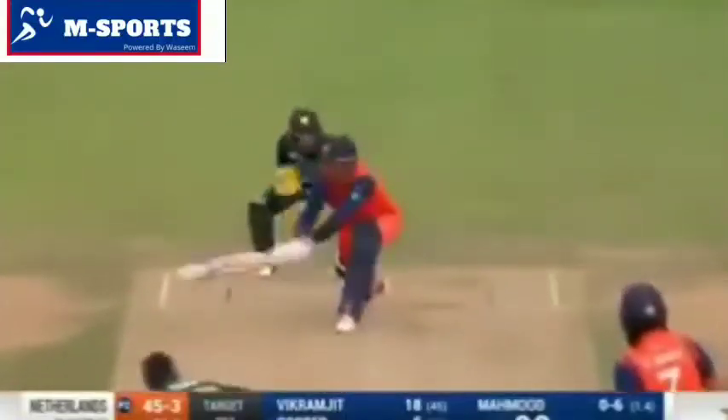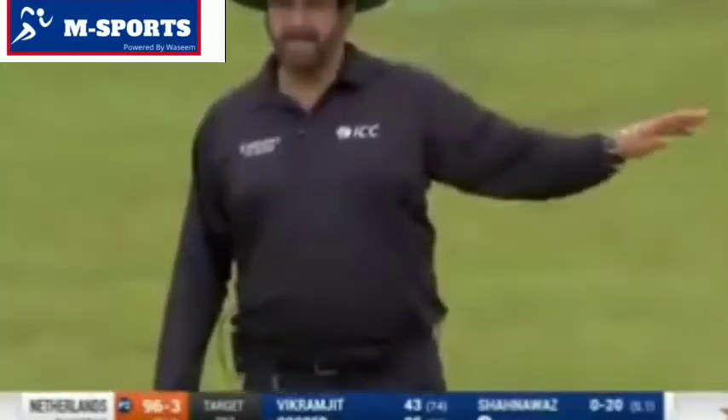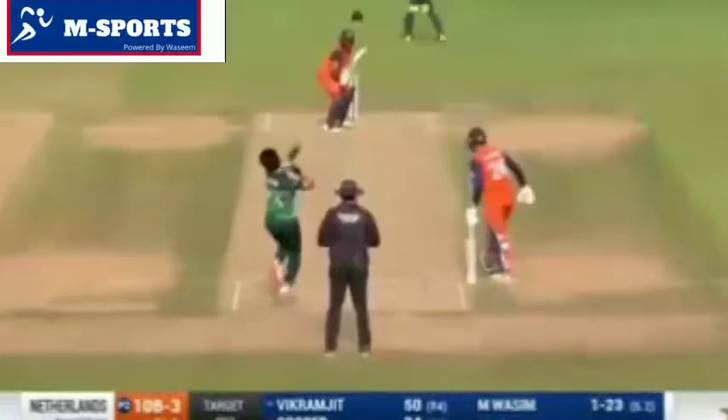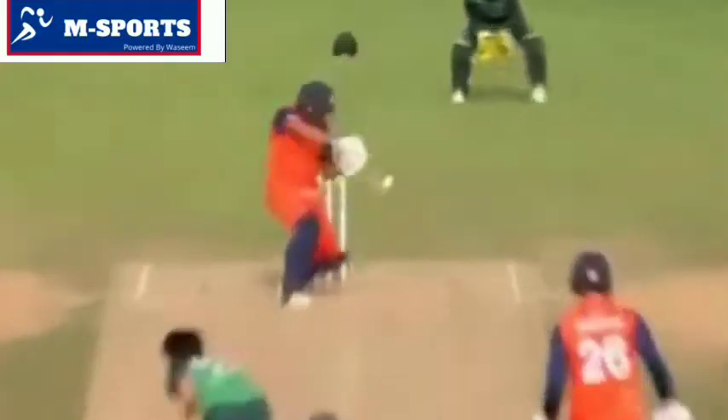Big wicket confirmed. Point of the field — good short ball, it's a beauty that one, gone for four. The finger goes up and Vikramjit Singh, having reached his half-century, is dismissed.